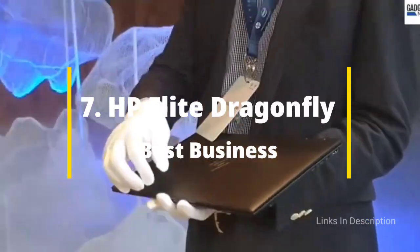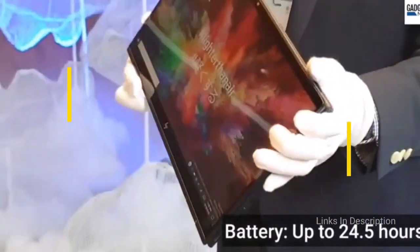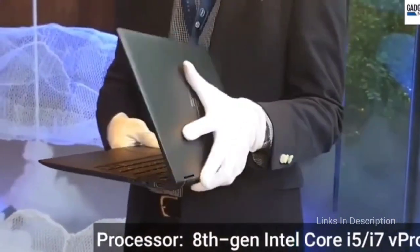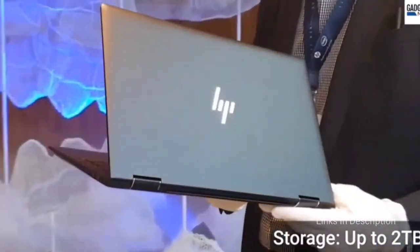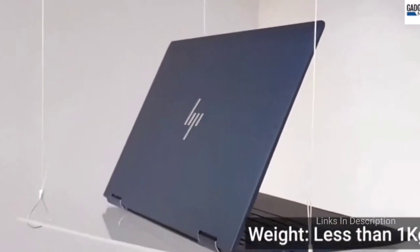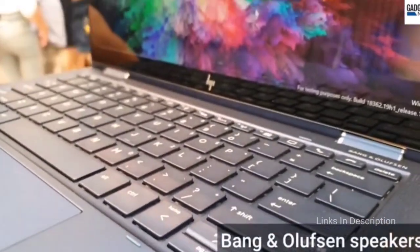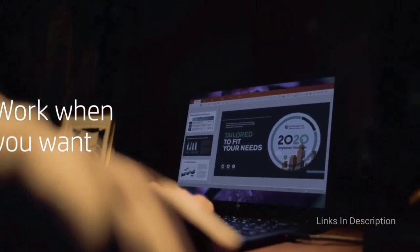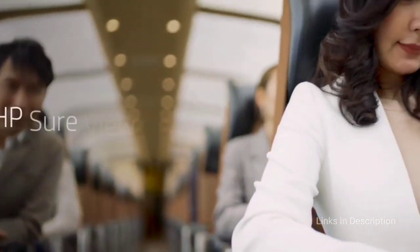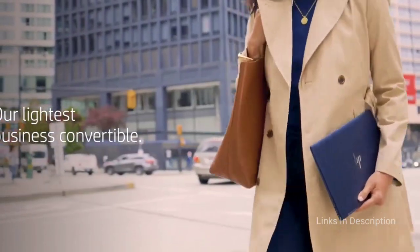HP Elite Dragonfly — the best touchscreen laptop for business and professionals. If you are looking for a professional-looking laptop, take a look at the HP Elite Dragonfly. This laptop is sleek and powerful, and is considered one of the best laptops for business. It features a 13.3-inch screen with a built-in touch display, and also comes with a 2-in-1 feature that allows you to turn your laptop into a tablet — making it easier to use during business meetings and to showcase work to clients. It also comes with 16GB of RAM, a quad-core processor, and 1TB of SSD storage, giving you plenty of room for your projects, documents, and other work files.